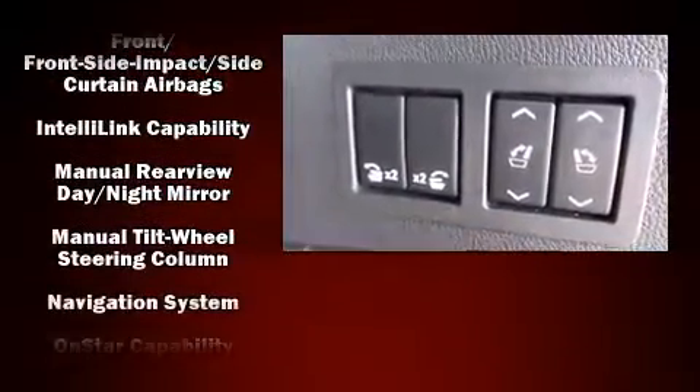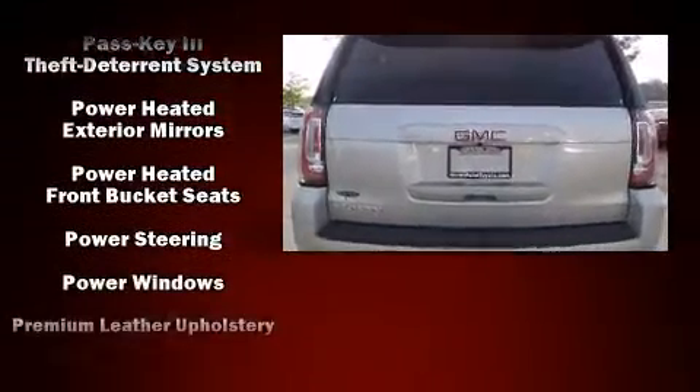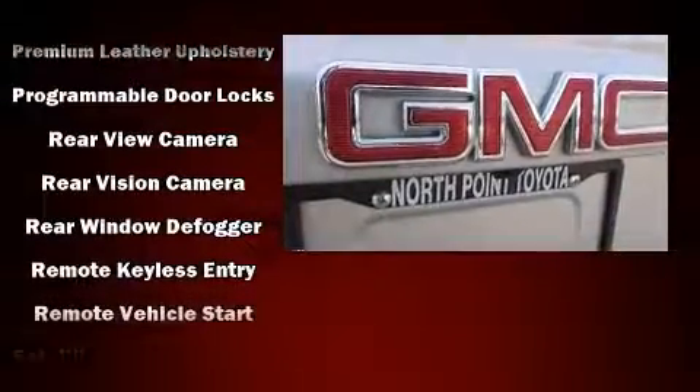Safety equipment has been integrated throughout, including dual front impact airbags with occupant sensing airbag, a security system, and four-wheel disc brakes with ABS.